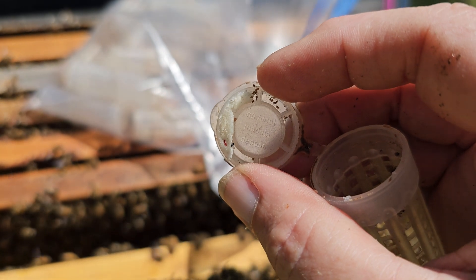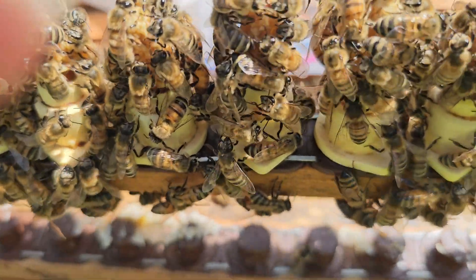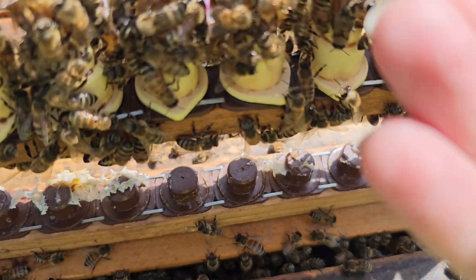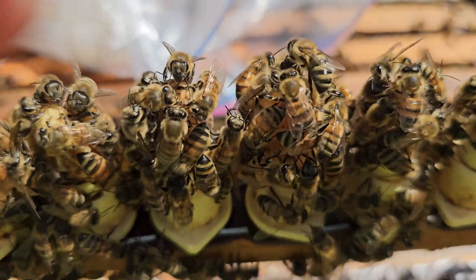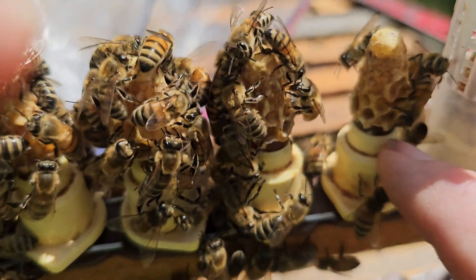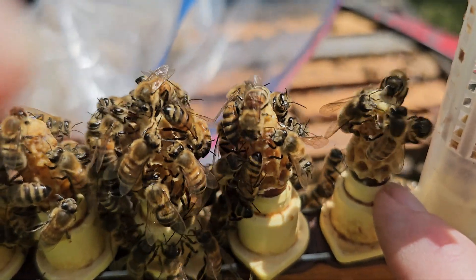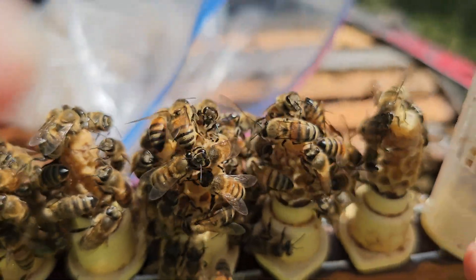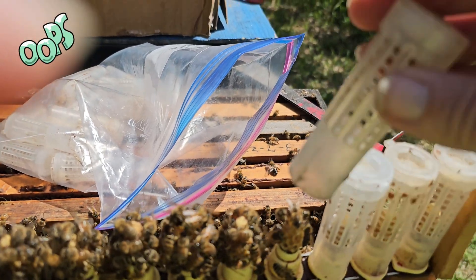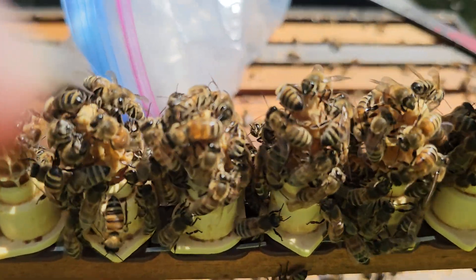I put candy in the bottom — this will save you. When these girls emerge, they're hungry, and the bees are supposed to feed through the cage but they don't always get enough. The cell is in the cage so hopefully there's royal jelly still in there, but what happens is the queen will crawl back up and get stuck and die. That happens quite often, so if you give them candy in the bottom it gives you time to either put her in her nuke or knock down the wax cell.